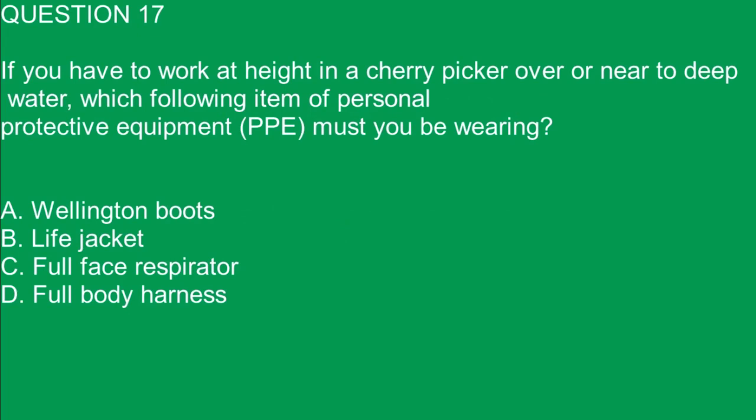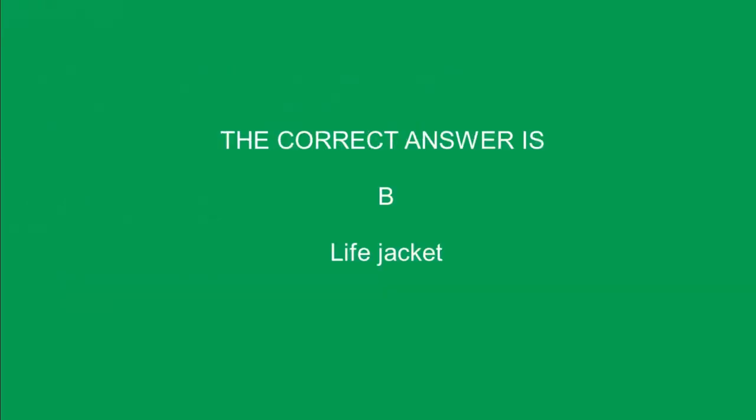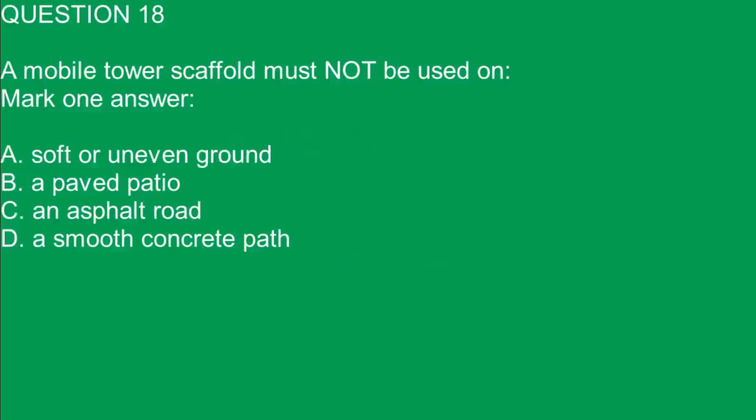Question 17. If you have to work at height in a cherry picker over or near to deep water, which item of personal protective equipment must you be wearing? Mark one answer. A. Wellington boots. B. Life jacket. C. Full face respirator. D. Full body harness. The correct answer is B. Life jacket.